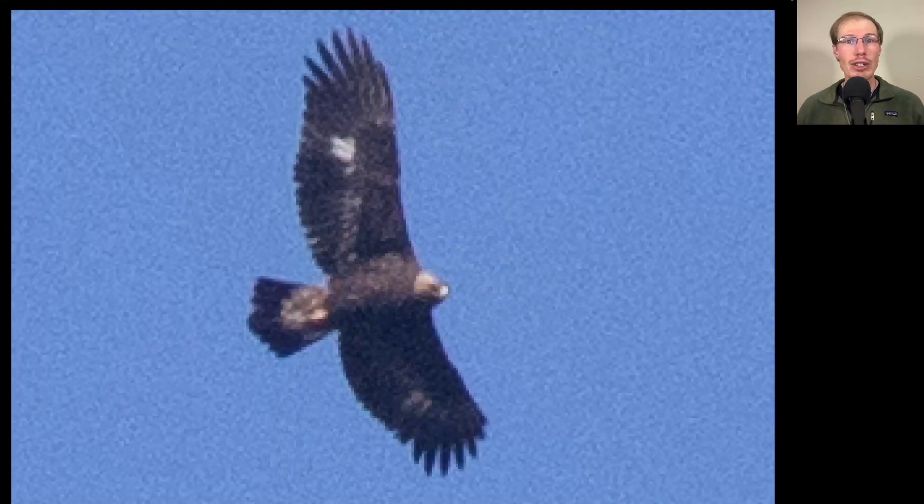Here we have a large dark raptor high overhead. We see small white patches in the center of the wings and some white or gray at the base of the tail. Looking at the back of the neck — the nape — we see a gold color. This is a golden eagle, our second of the season.